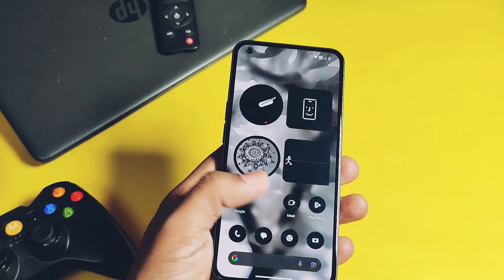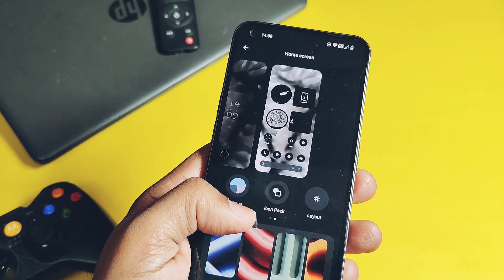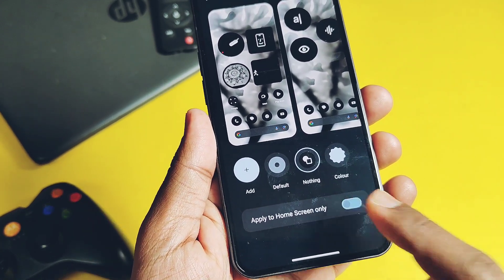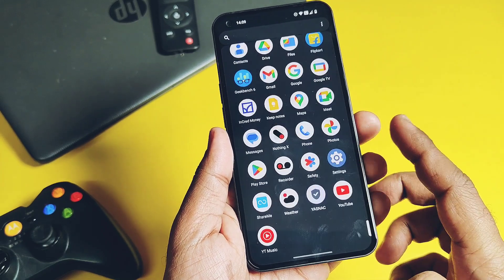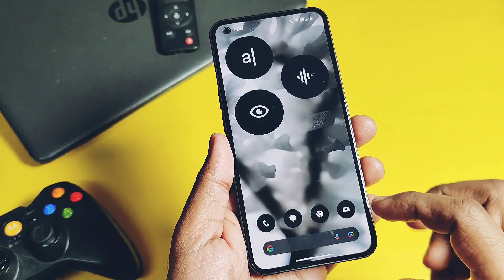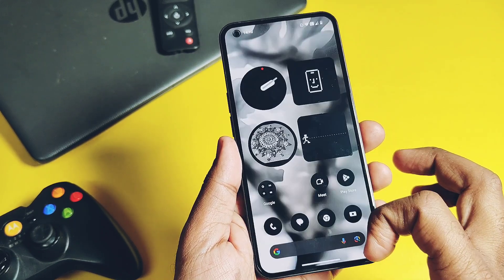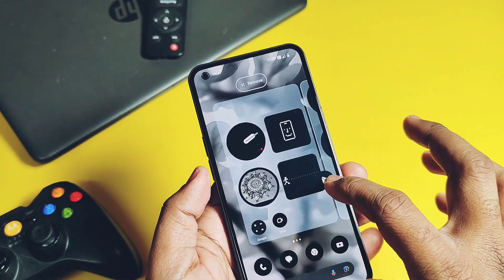Under home screen customizations for the Nothing icon pack, the team has added a new toggle called 'Apply to Home Screen Only.' This gives the new monochromatic theme only to dock application icons on the home screen, but not to the app drawer. This way you can easily search applications in the app drawer, because the monochromatic theme caused some problems for users finding specific applications.